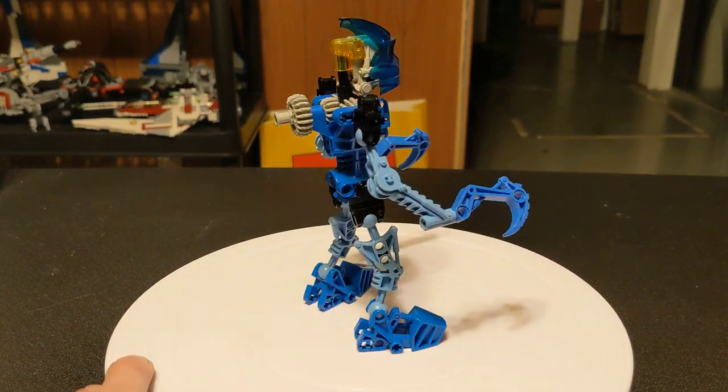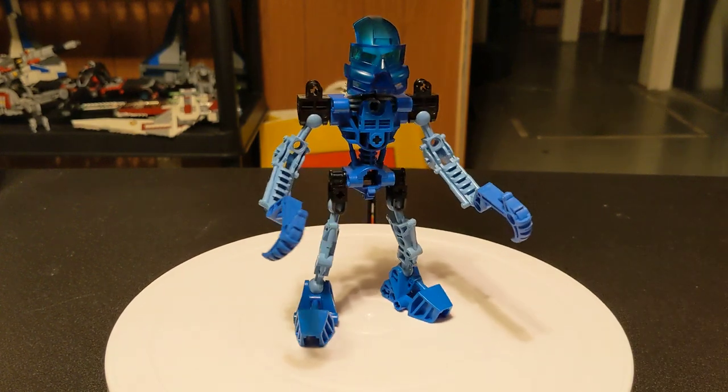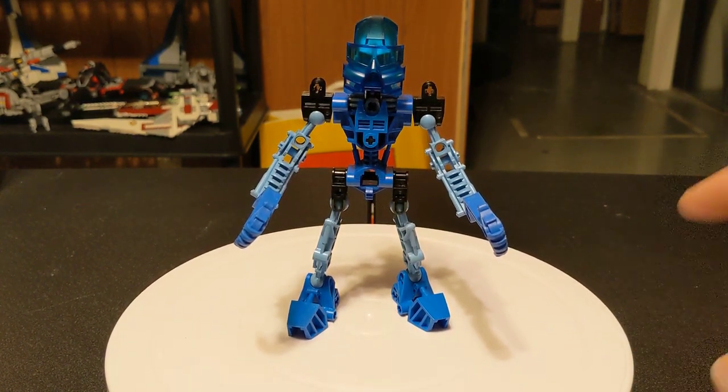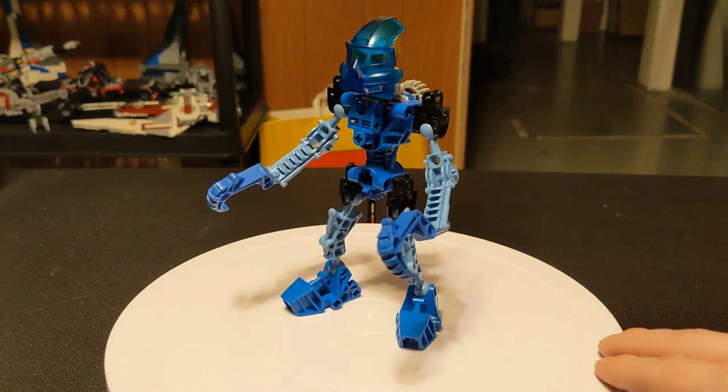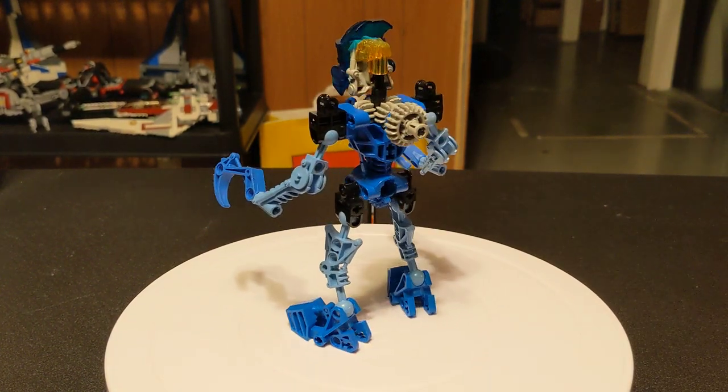This was honestly my favorite of the original six. I'm not sure why — I think it's the badass hook she has, and it's a very pleasant blue color.